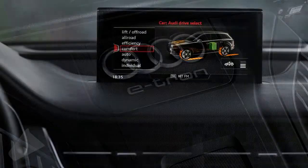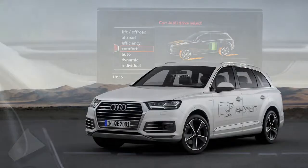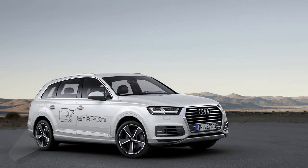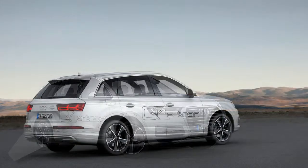Audi claims a 1,400 kilometer (870 mile) range, thanks to the big 75-liter (19.8 US gallon) fuel tank.